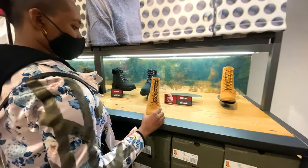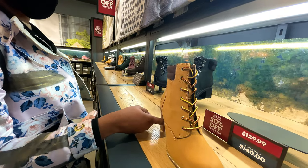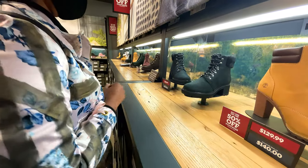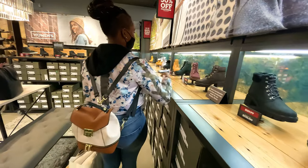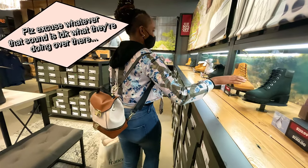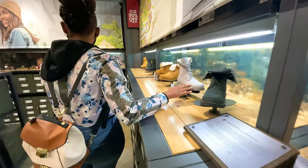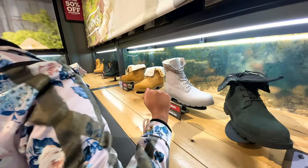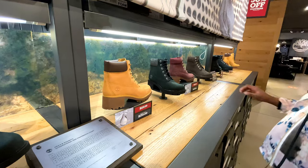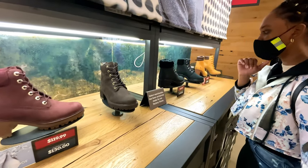This is so cute but so bad — I probably wouldn't be able to walk in it. What color are you looking for? I want black — like normal black combat boots. And then I also like the classic brown ones.